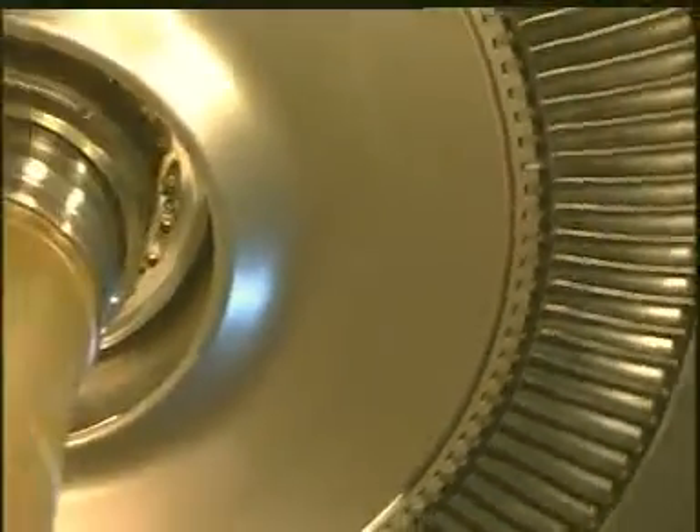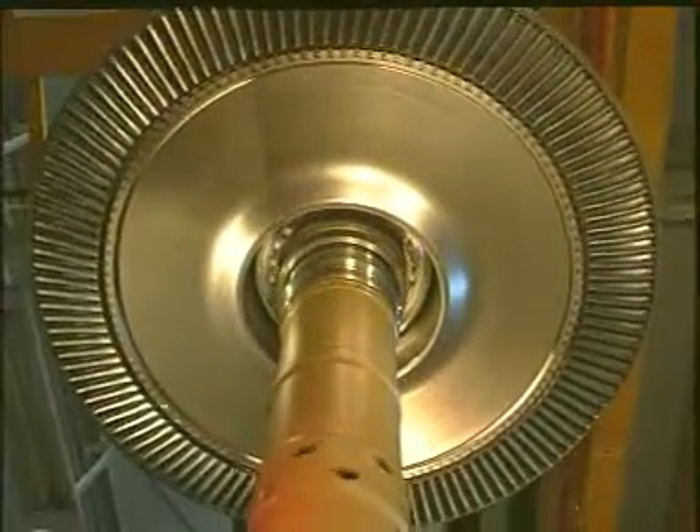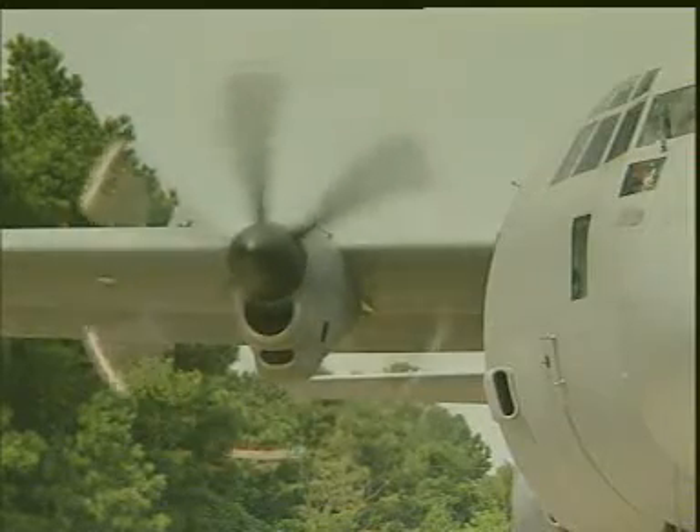The blades are slotted onto a disk which rotates the shaft that is connected forwards to the compressor. Often, as well as driving the compressor, the turbine will also provide ancillary power to even drive a propeller.